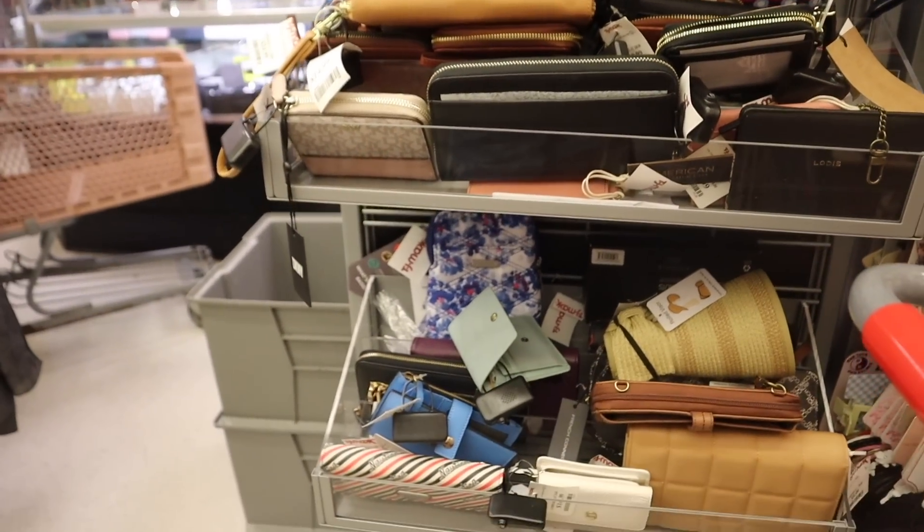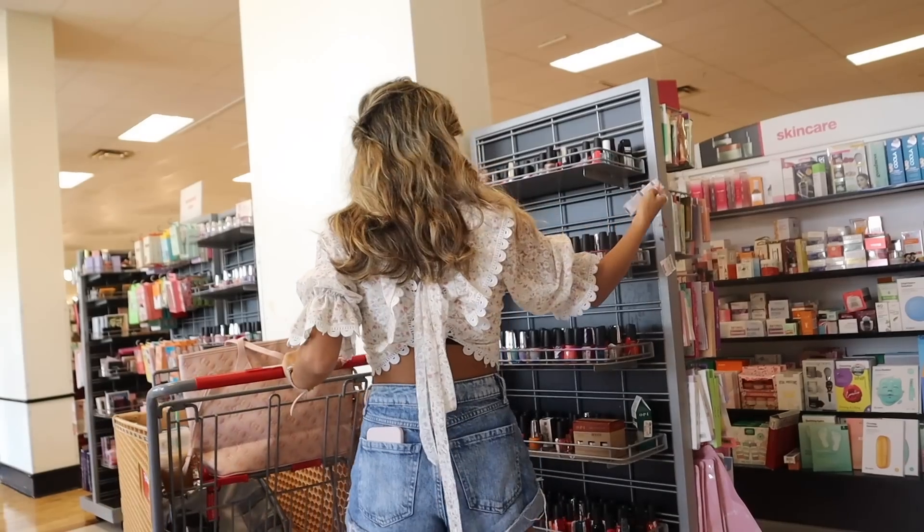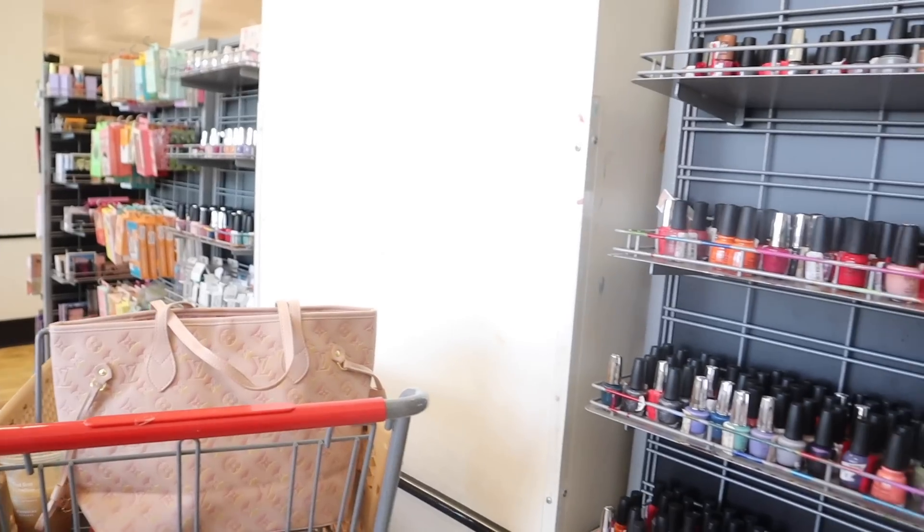My favorite section to look at has to be the makeup and skincare — we have been scoring lately. I love looking at the perfume too. Let me know your favorite section whenever you shop at TJ Maxx in the comments. Let me know if you think I scored so far. Let's go ahead and check out the makeup.